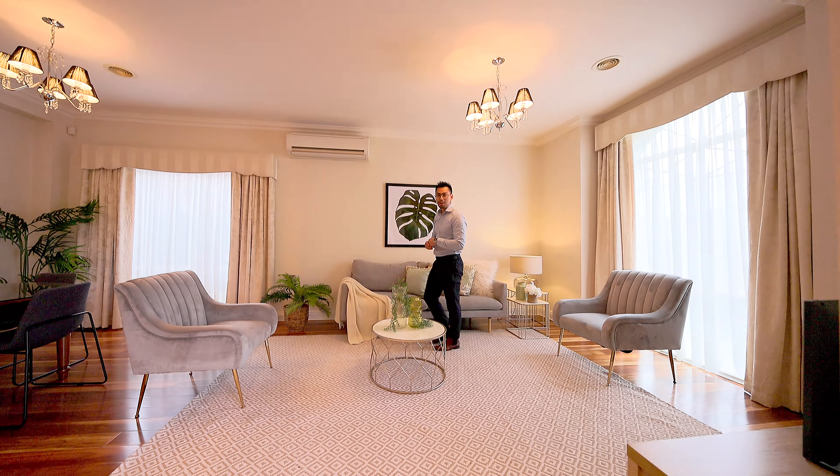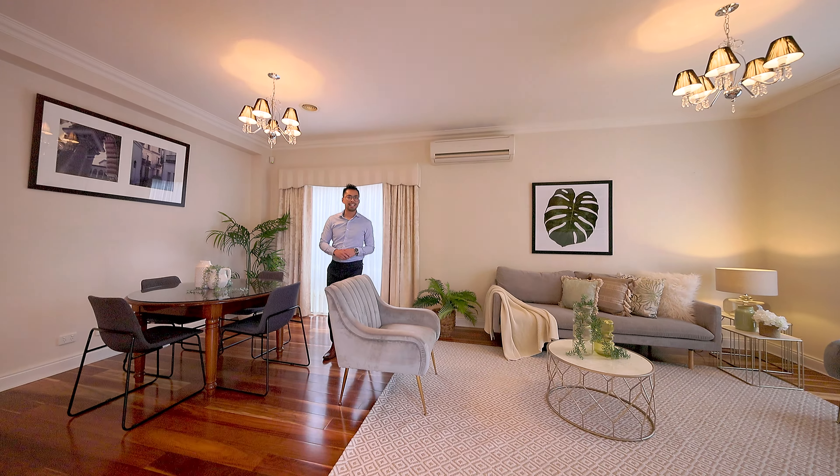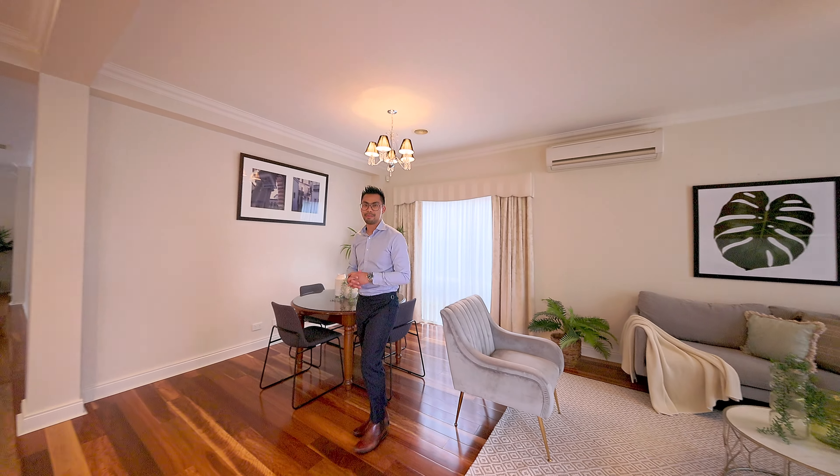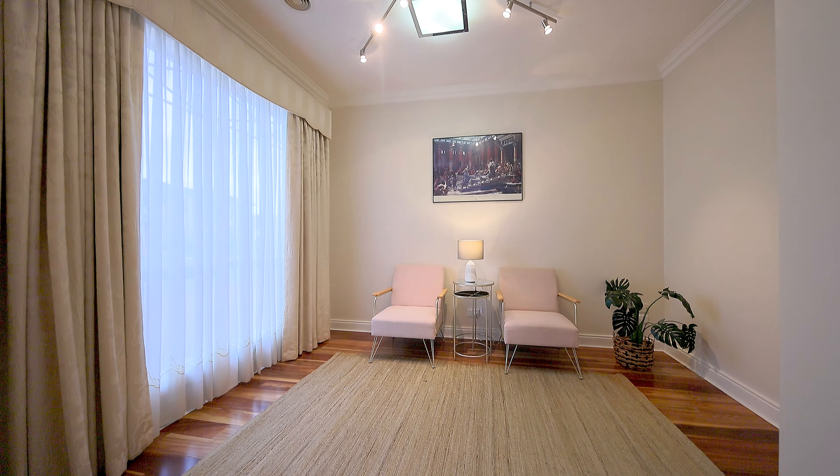The moment you walk in, you're welcomed by this spacious living area with ducted heating. You've got your reverse cycle system which flows down to the kitchen and dining and even a study or fourth bedroom to accommodate.